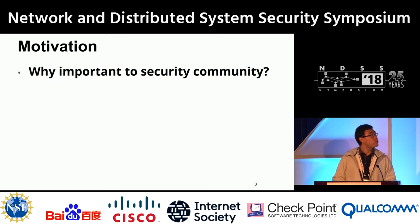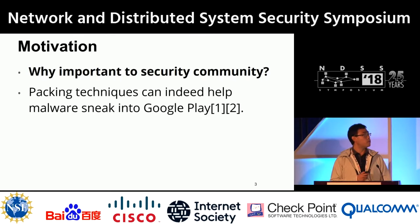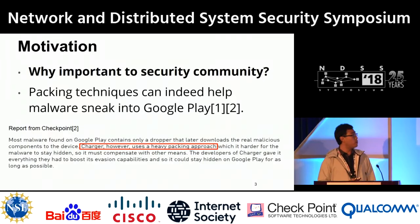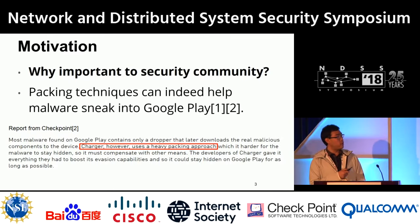Why is this important to the security community? The main reason is that this technique can help malware sneak into Google Play, as reported by previous work. For example, a Checkpoint report shows that the malware named Charger uses a very heavy packing approach so that Google Play cannot even detect it.